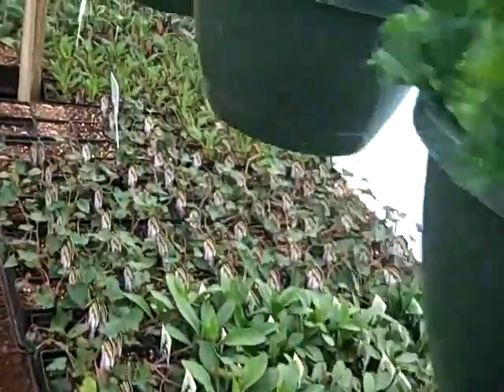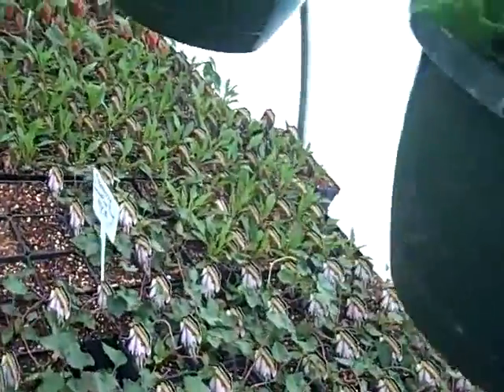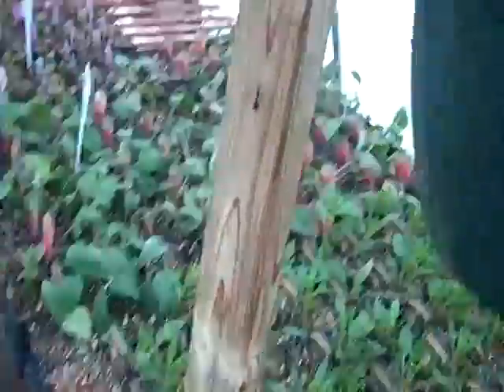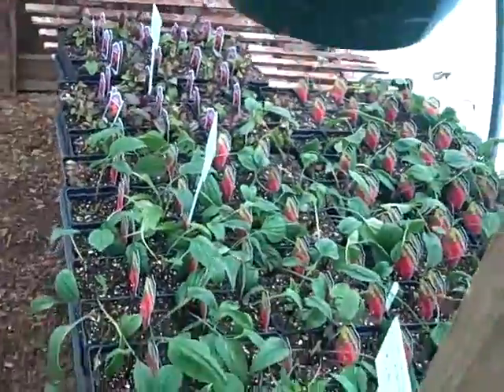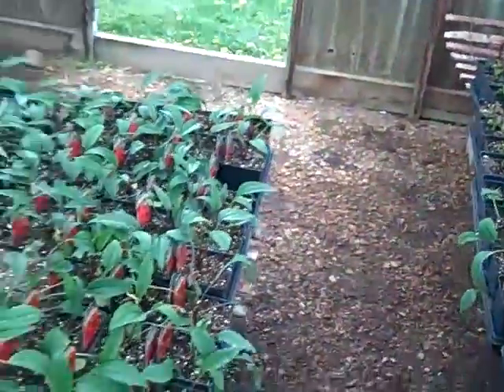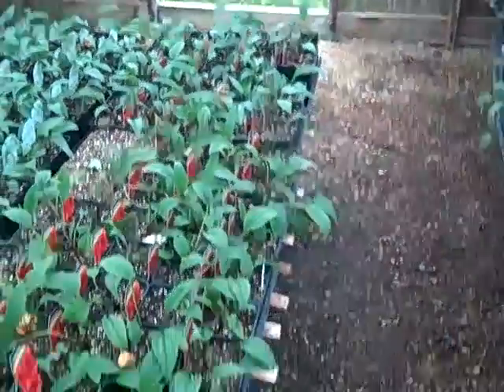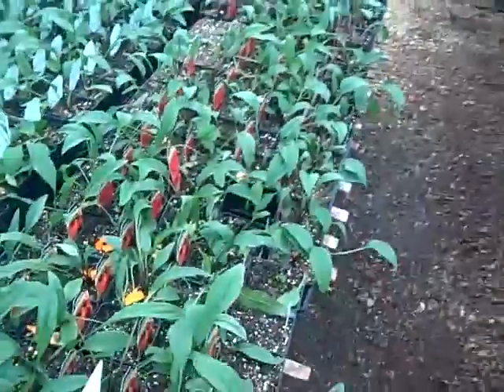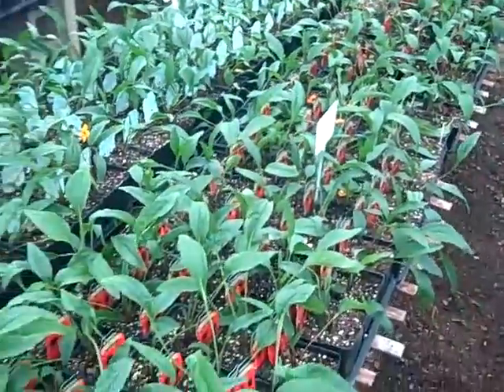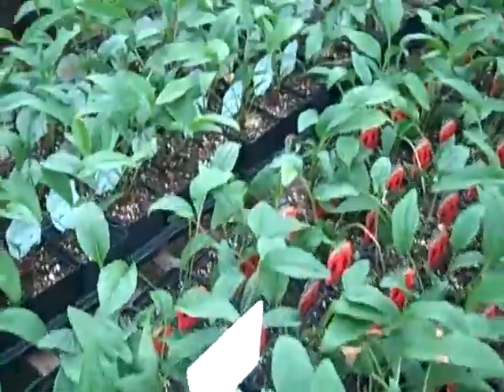Becky the Shasta, we've got a Terra Nova, the Companion, Summertime Blues, and the Octopus. And of course Echinacea — there's a Pink Poodle there, Coral Reef, Hot Lava, Tiki Torch, Tomato Soup. So we've got a few there.